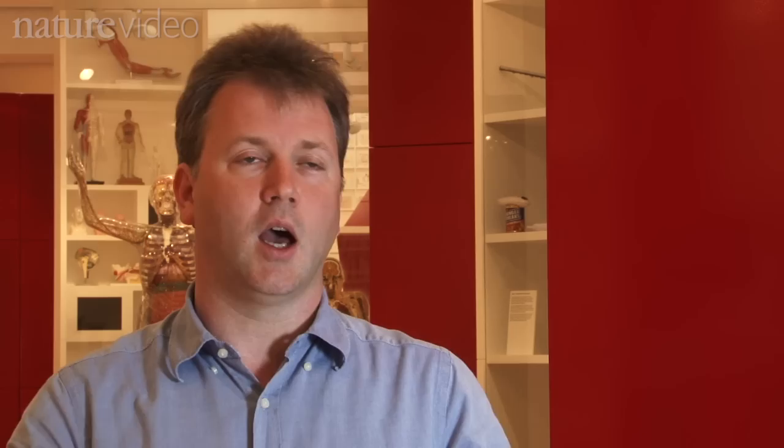The ENCODE project has taken five years. It's involved hundreds of people — 400 on the main paper, many more across the other papers — and it's generated hundreds of terabytes of raw data. That's a pretty large amount of data, but it's actually staggering not only in its size, but its detail.